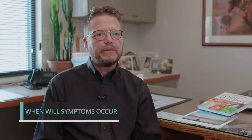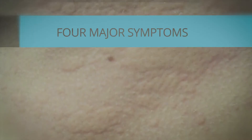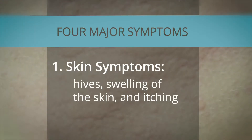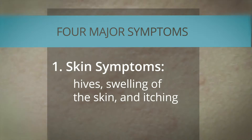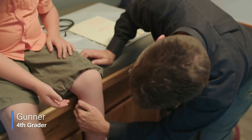Patients frequently wonder how long after they ingest a food allergen their symptoms will become apparent. Typically, they come soon after the food allergen is ingested, usually within minutes to an hour. The major allergic skin symptoms we see clinically include hives, swelling of the skin, and itching. If I eat salmon, there are lots of hives on me.